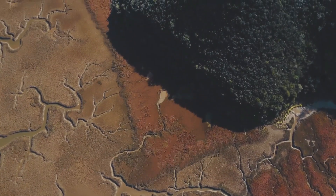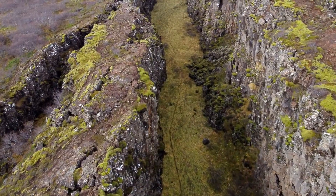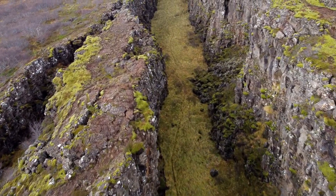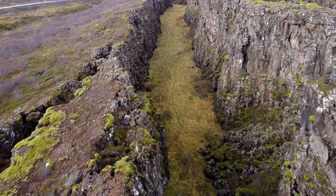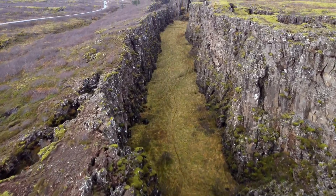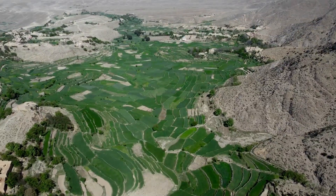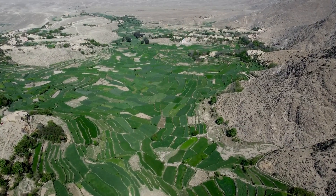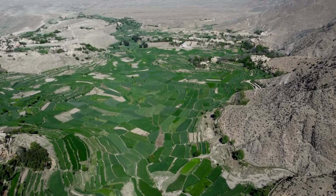Tectonic plates and their movements are part of a process called plate tectonics, which is a theory that explains how the Earth's surface is constantly changing. Plate tectonics helps us understand how the Earth's continents have moved over millions of years and how new landforms continue to form. It also explains why some areas of the Earth experience more earthquakes and volcanic activity than others.